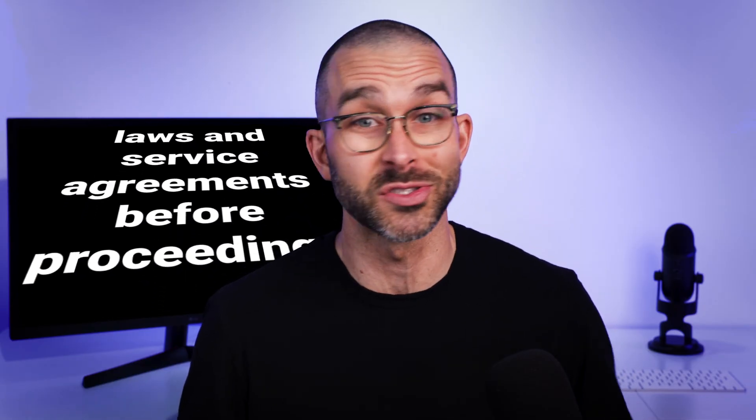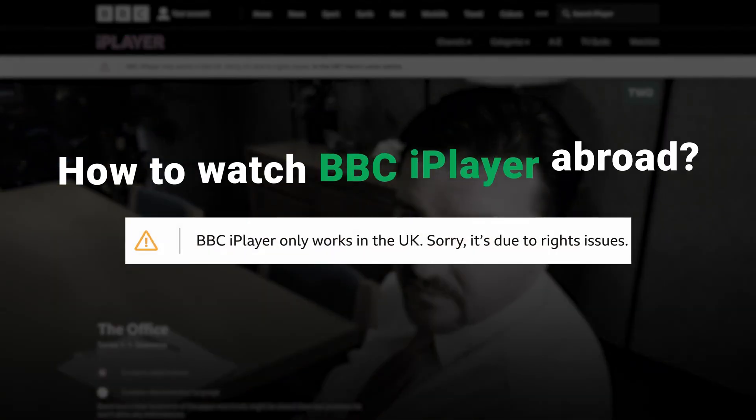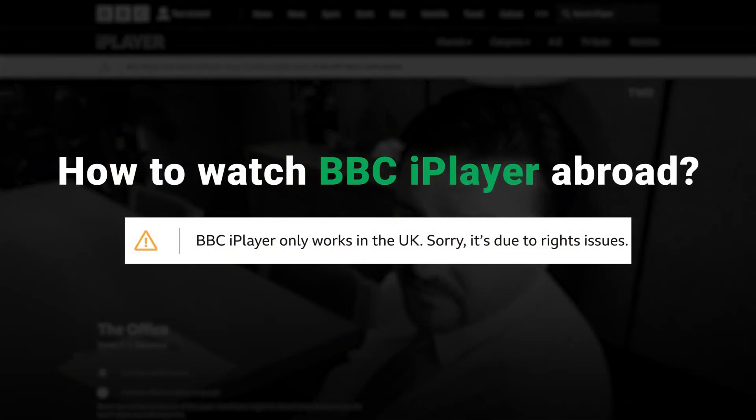Before I jump in, gotta do a little disclaimer. Using a VPN for streaming could be subject to legal restrictions and may result in a breach of service terms. Check your local laws and service agreements before proceeding. With that out of the way, let's find out how to watch BBC iPlayer abroad.